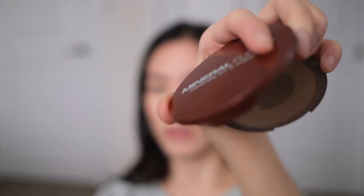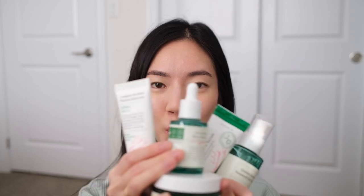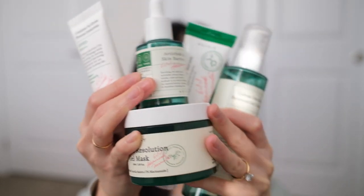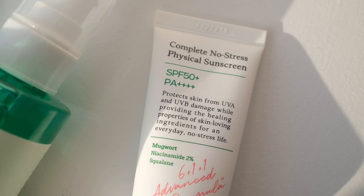I then lightly powder with the Mineral Fusion Powder Foundation, and for lips I use the Maybelline Lifter Gloss in the shade Silk, which is a nice kind of rosy opaque color. I'm becoming more comfortable with my skin and just letting imperfections peek through — I love just adding a bit of color and glow for the day. That's it! Thank you so much for watching. If you want to check out any of the Axis-Y products, all the links will be down below. I hope you have a great day wherever you are, and I'll see you in the next video!